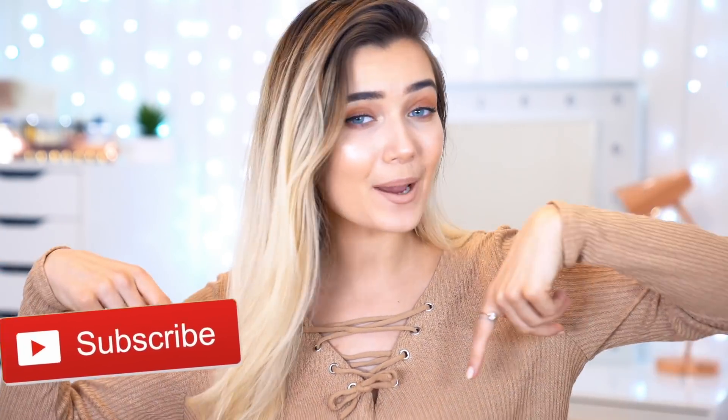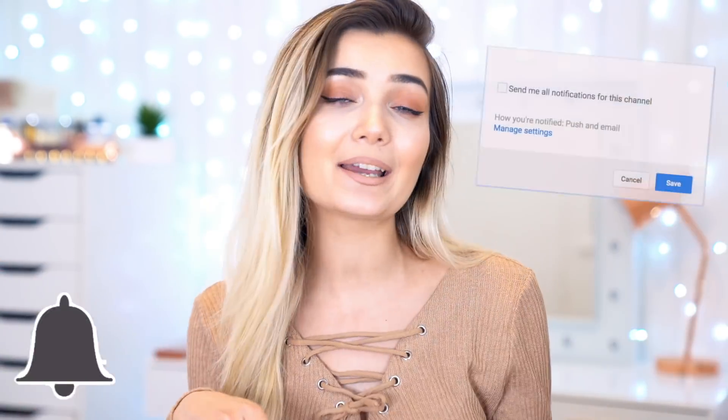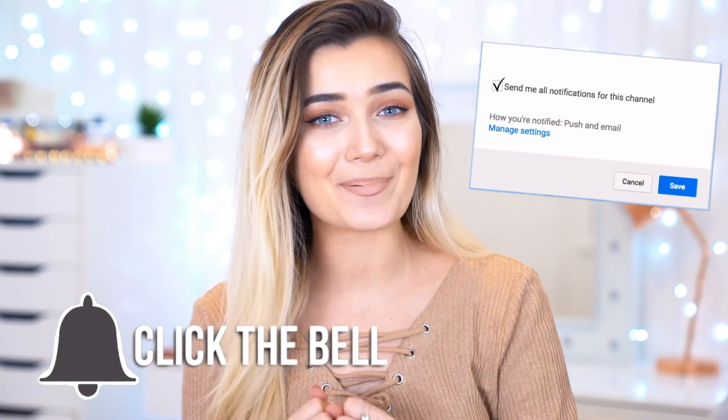Hey guys! Welcome back to my channel. So today, as you can tell by the title, I have a Primark haul for you guys. I went into Primark and I literally picked up like four bags worth of stuff. I just can't help myself when I go to Primark. Is anyone else out there like this? Let me know in the comments because I feel like I go in there to pick up one specific thing and I end up buying everything. I'm Roxy — come and join the Dinosaur Family by subscribing down below and clicking the notification bell. Anyways, I feel like this haul is going to be super long, so without further ado, let's get on into the video.